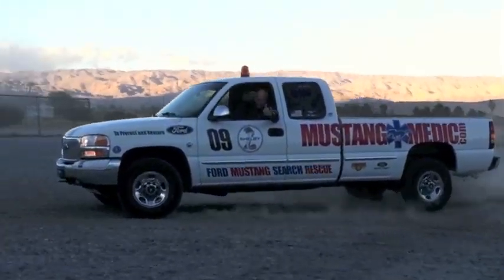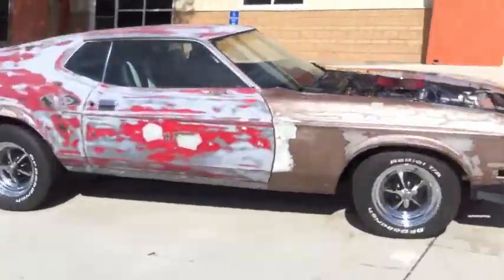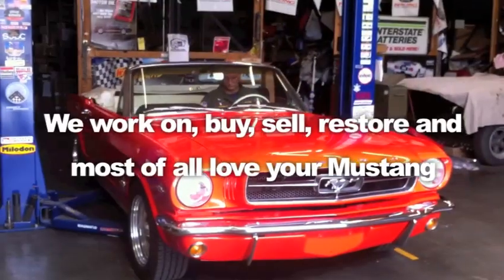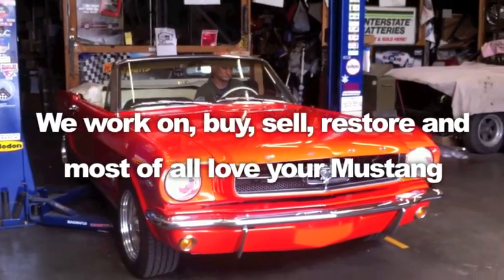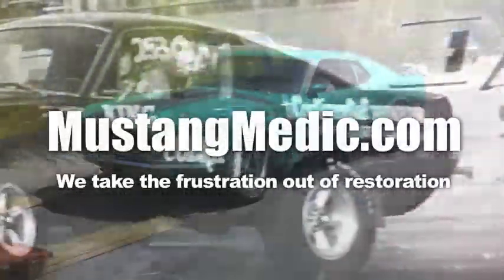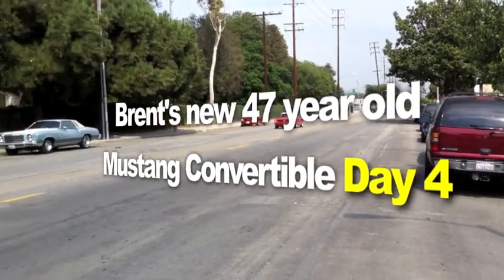mustangmedic.com — we share everything, day one to day sold. Thanks for watching. We work on, buy, sell, restore, and most of all love your Mustang. This is Brent's new 47-year-old Mustang convertible.